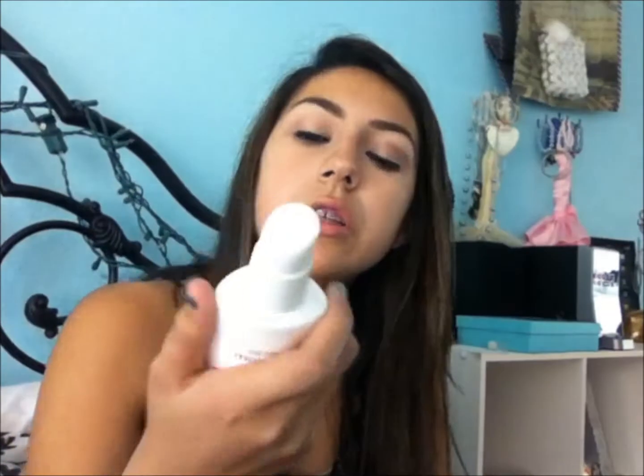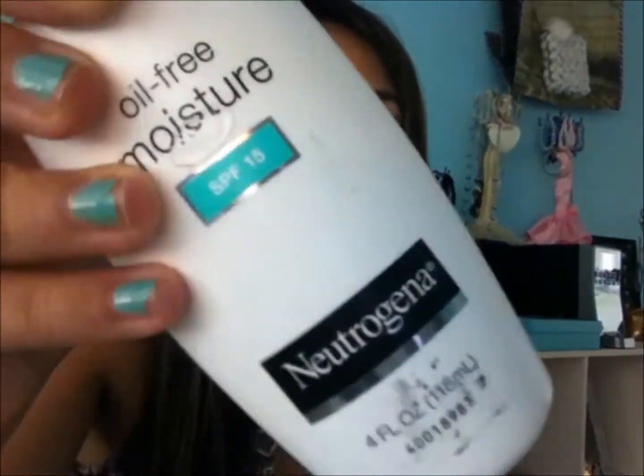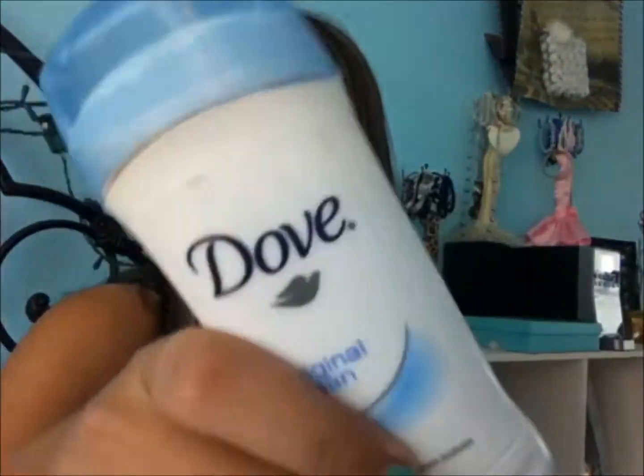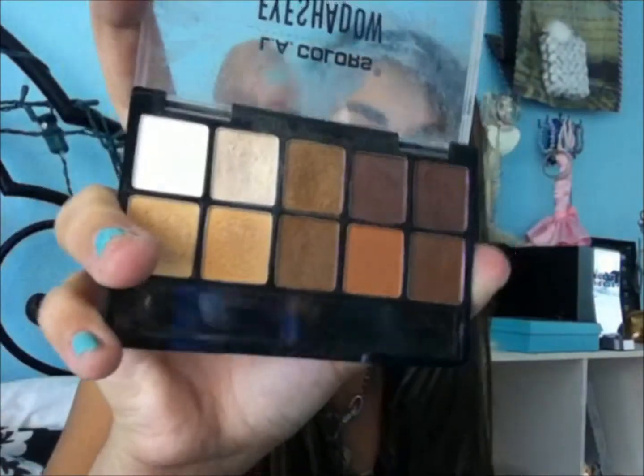I didn't bring that much stuff since it was really hot where I went. The first thing is my Neutrogena Oil-Free Moisturizer, which I love and really recommend — it has SPF 15, which was great since it was hot. Next I brought deodorant, which isn't really makeup but it's a necessity. Next I brought this little LA Colors eyeshadow palette with some neutral colors — there are about 10 shades and it's in Minerals Fall.